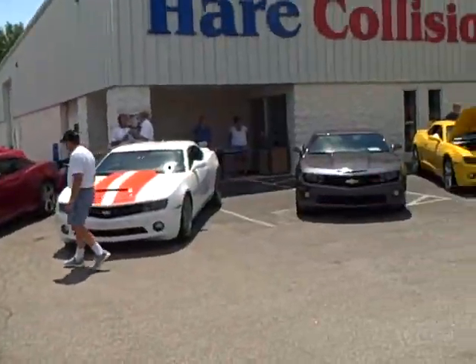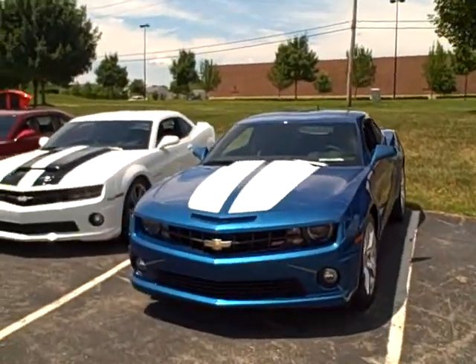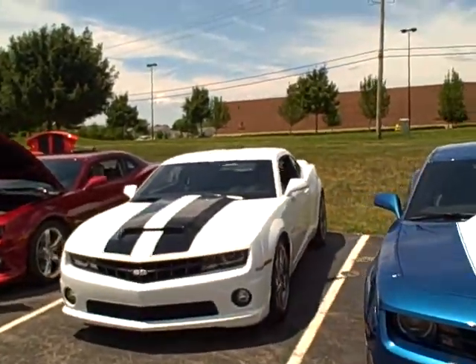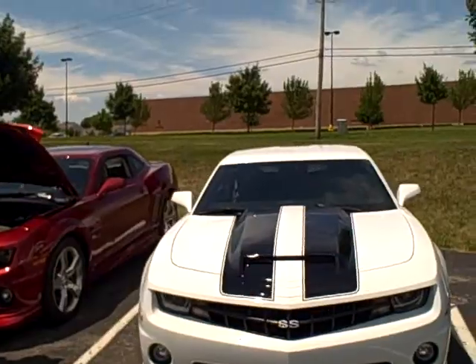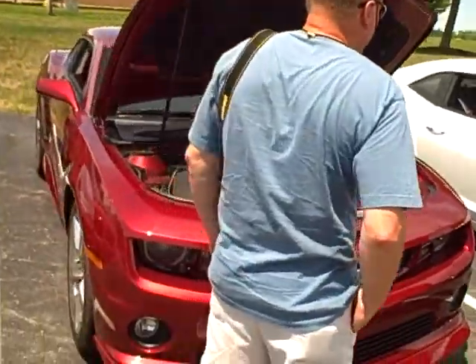We have right around 50 vehicles out here today. This is the Midwest Camaro5 forum, so there are people from Ohio, Indiana, Illinois — quite a few people.